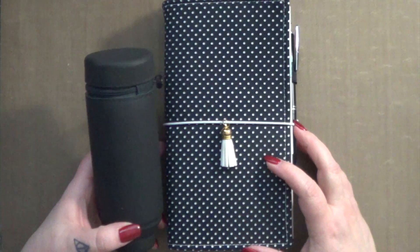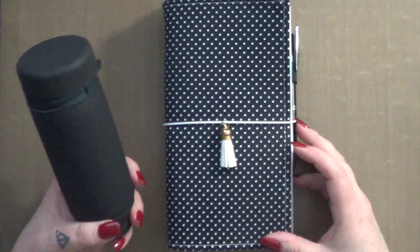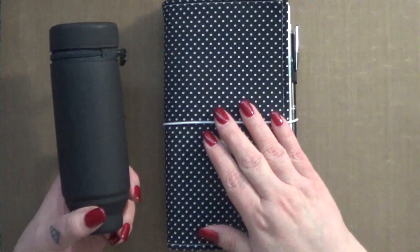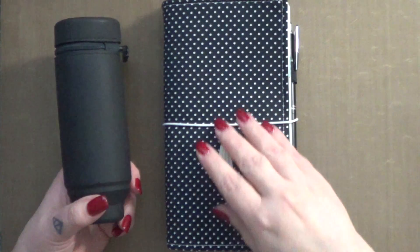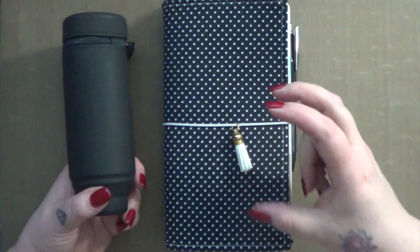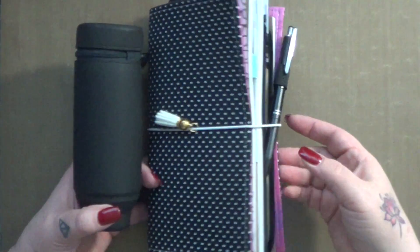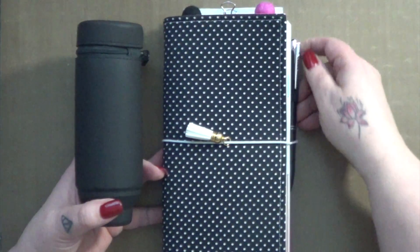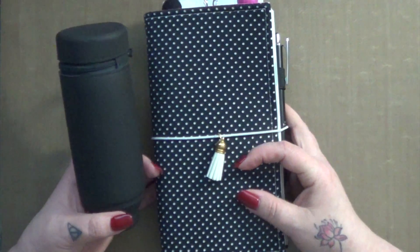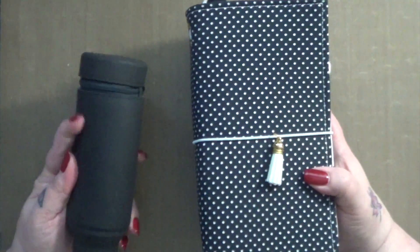Hi guys, a few videos ago I mentioned that I would be happy to show you my work setup for my planner and work supplies, so that's what I'm going to do. I want to mention that there is just one little notebook missing from this group. I'm currently transferring helpful hints from my old A5 Lifestream DotGrid bullet journal into a smaller A6 grid size one, and I haven't finished that so it's not here. So currently on a day-to-day basis these are the two things that I take with me every day to and from work.